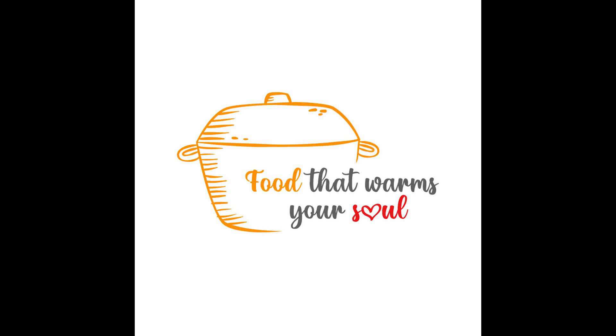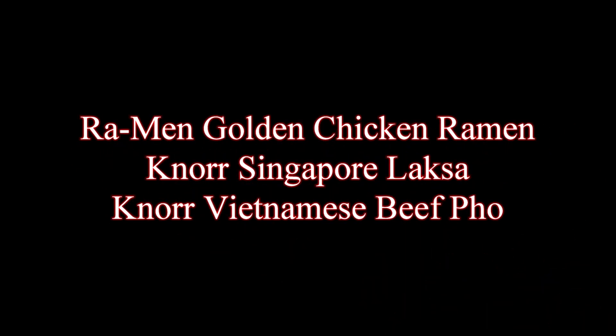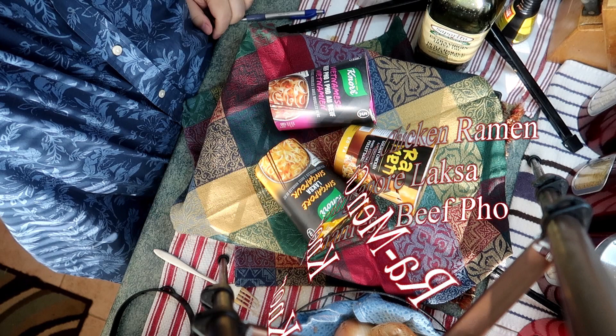Hey everybody, Morgan here and it's another food product review day. Everyone eats instant noodles, everyone loves them. Let's find out if they're really that good for you. Today we're going to have a look at ramen golden chicken ramen, Cunor Vietnamese beef pho, and Cunor Singapore laksa — all delicious foods in their own countries. Let's see if the instant versions are any good.